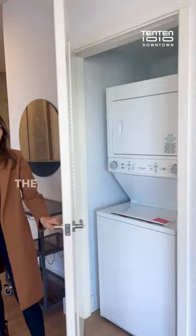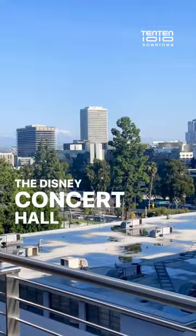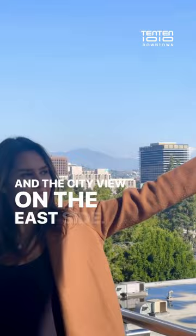The TV, internet, and cable are ready to go. We are on the balcony now. As you can see, there's the downtown view over there, and there are more views — the hills view and the city view on the east side.